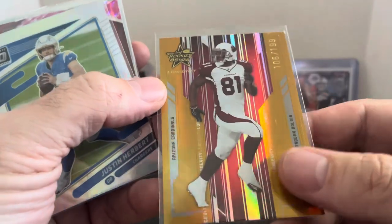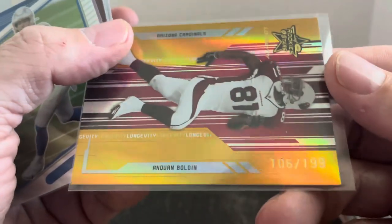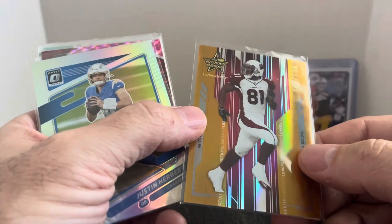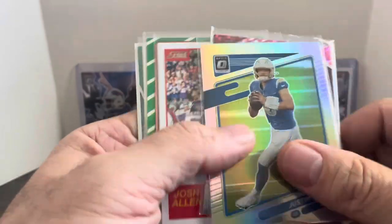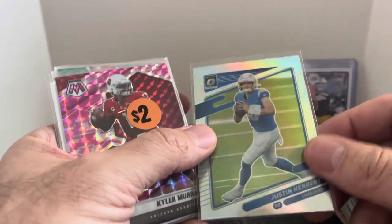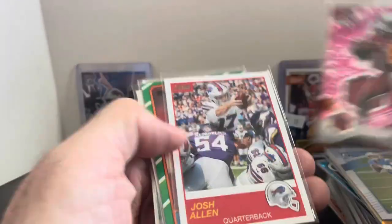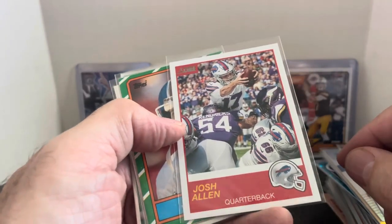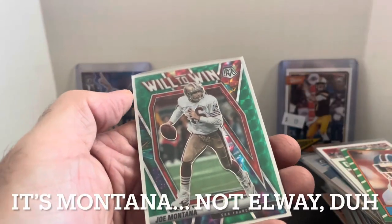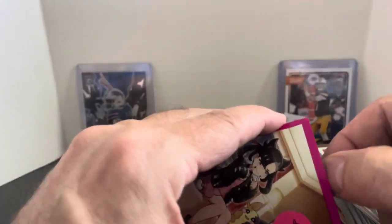Is Anquan Boldin a future Hall of Famer? They talk about it — his stats are there, go check him out. We got a numbered card, Gold Longevity, numbered to 199. Justin Herbert — yeah, this one's a Prism version or Holo, however Optic calls it. Another Kyler pink. Another Josh Allen card — I didn't think I had that one. A couple older cards, Marino and Elway. And then a John Elway Will to Win green in a Pokemon card holder. That was it for the 50 centers.